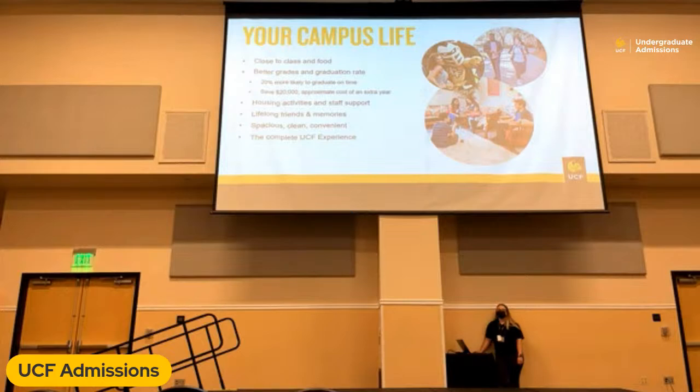Why is it important to live on campus as an incoming freshman or for your first year in college? Almost all our freshman-only dorms are located in very close proximity to our dining halls, our Recreation and Wellness Center, as well as a lot of our other campus resources and offices that can help assist students with the transition in their first year. Also, students are 20% more likely to graduate on time if they spend at least one year living on campus. And you get lifelong friends, memories, and a complete overall UCF experience.